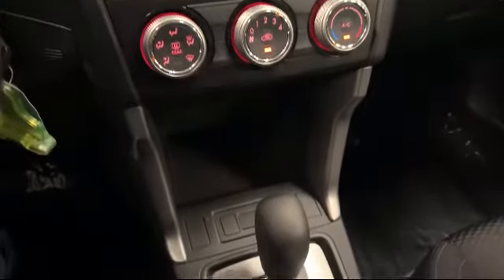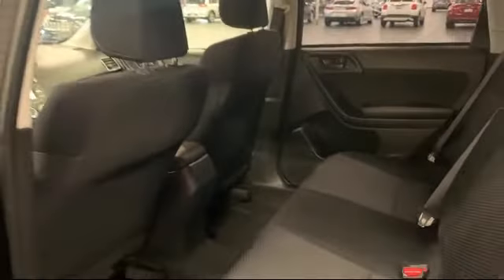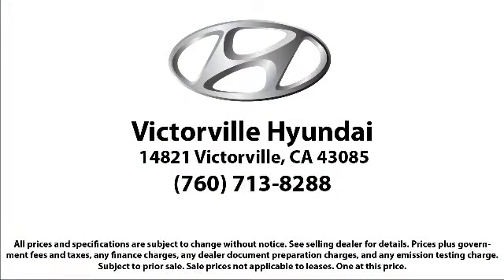Here at Victorville Hyundai our goal is complete customer satisfaction. We have a top notch staff that is here to help you drive home in a vehicle that is just right for you. We win our customers over by making them winners, and with an average Google score of over four and a half stars, you can see why so many customers are repeat customers.